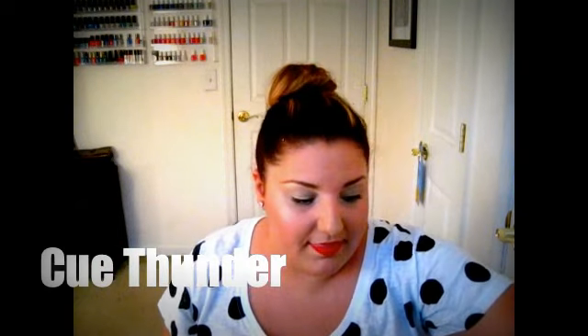So moving on, these are now my drugstore picks from the month. It's still raining a lot and still dark. My first drugstore pick I recently came across at the drugstore —